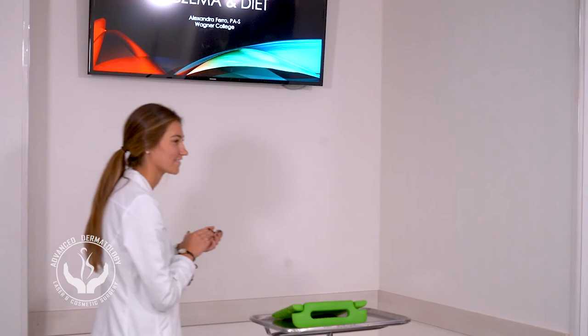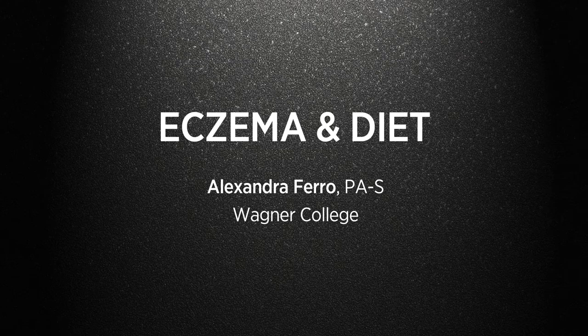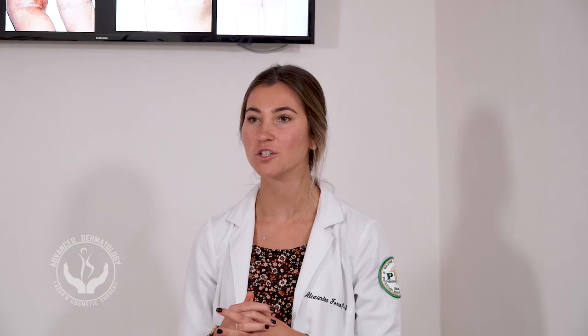Hi everyone, thanks for coming out tonight. I'm going to speak about diet and its relation to eczema. As Dr. Shipp said, eczema is also called atopic dermatitis — it's an itchy rash seen on flexural surfaces: the elbows, behind the knees, and faces in infants. Although it seems common, it actually only exists in 10 to 20% of children and 1 to 3% of adults, depending on the source.